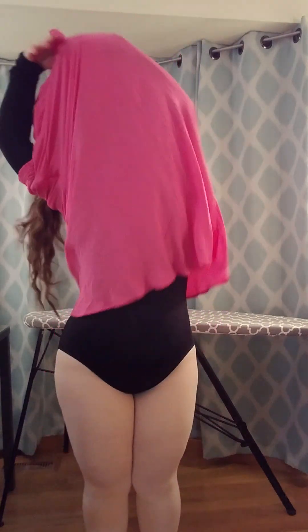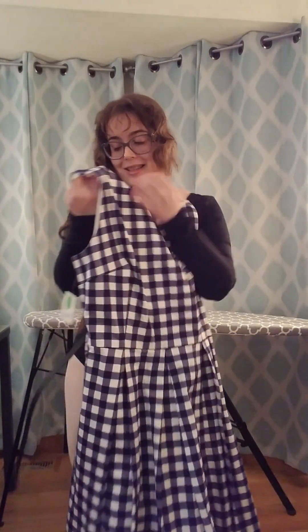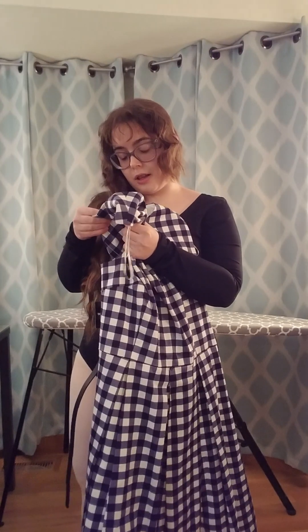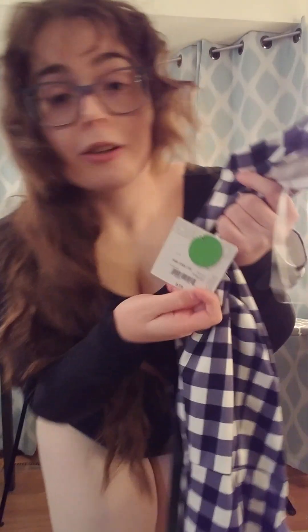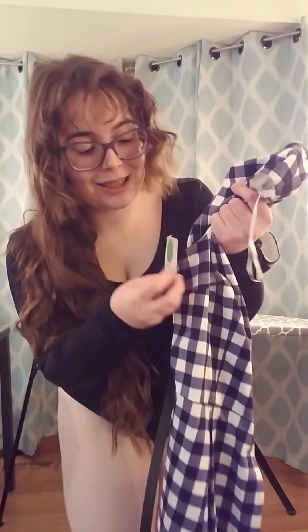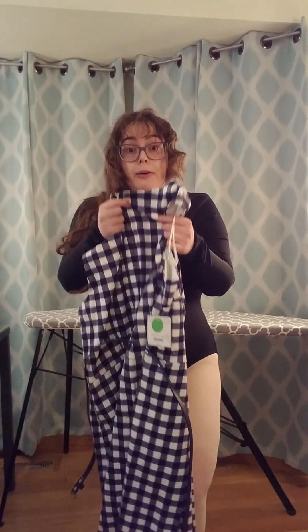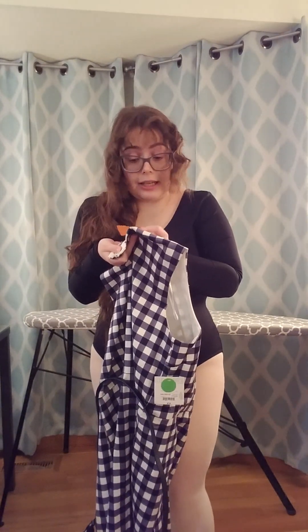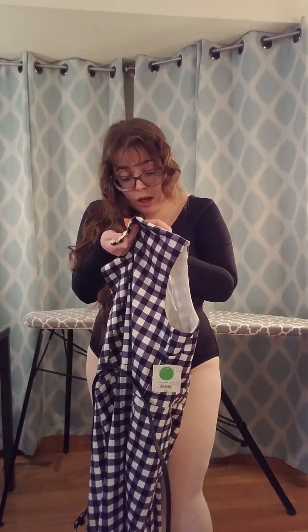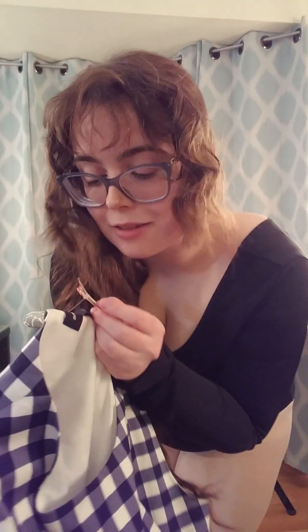And then next, oh my gosh — this is one of my favorite finds today. This is a Liz Claiborne dress in size 16. This apparently retailed for like $74 originally, which — wow, clothing has gotten to be rather expensive. It was originally $34.98 at the thrift store, but because there was a half-off sale, it was like $17.49.